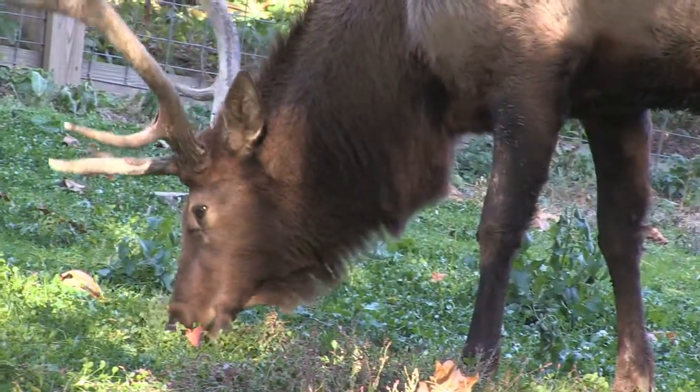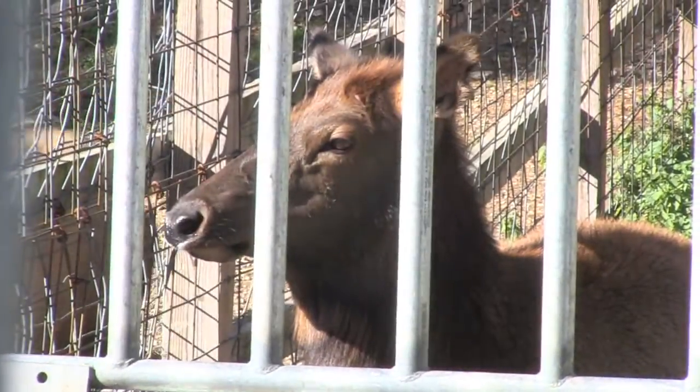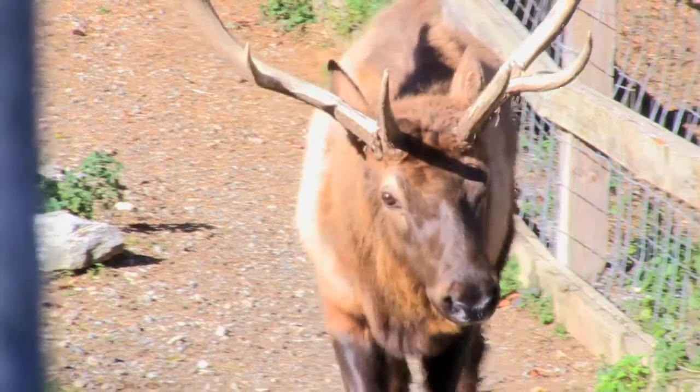Next time you visit Zoo America, stop by and say hi to Nubs, Hannah and Becky in the Big Sky Country and see what headgear Nubs is wearing. Thanks for tuning in. We hope to see you at Zoo America soon.